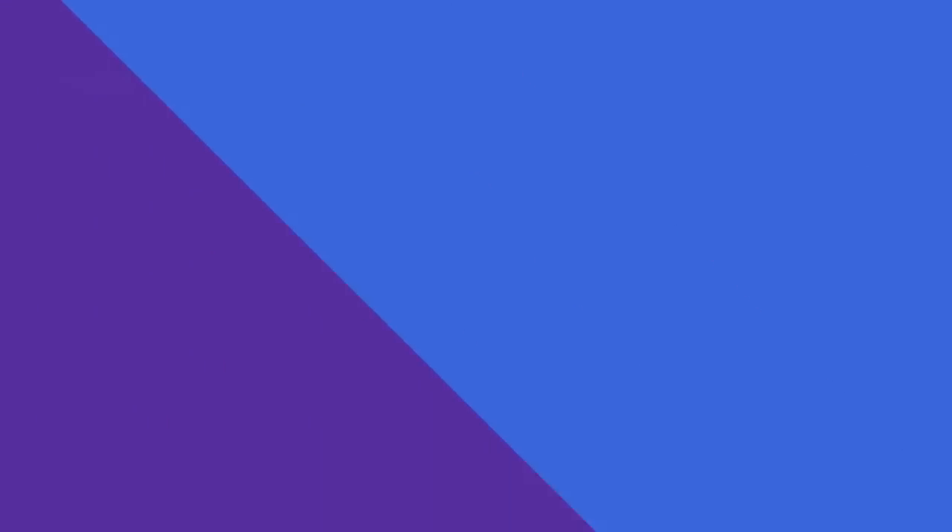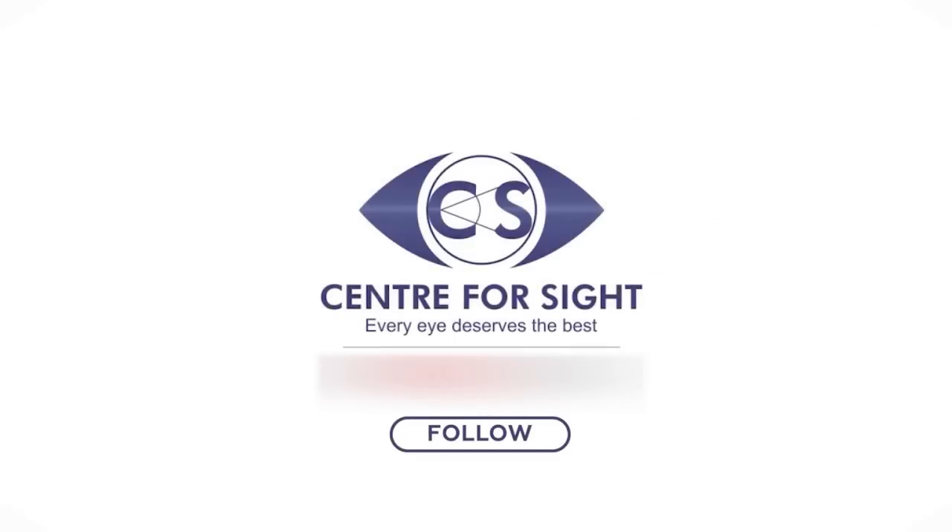Follow Center for Sight and post your queries to get answers from the experts.